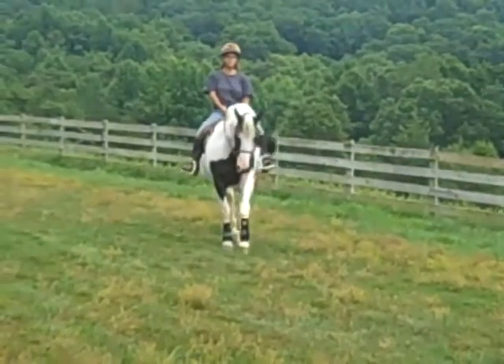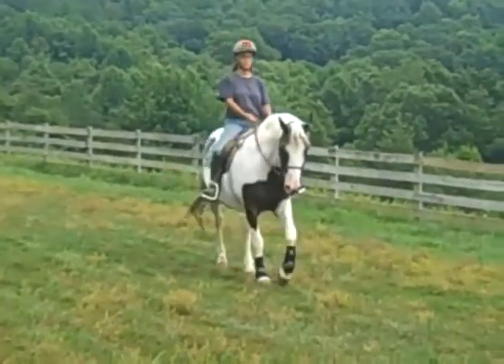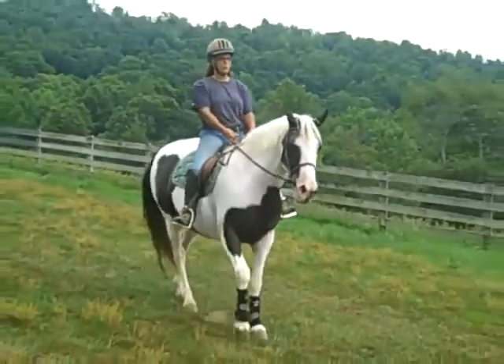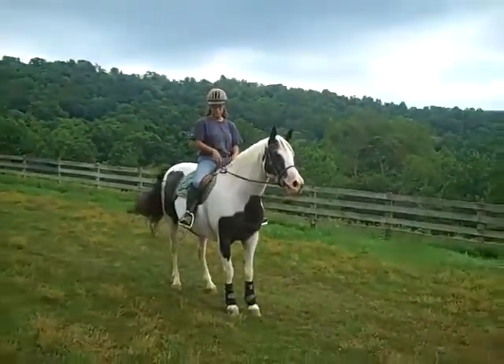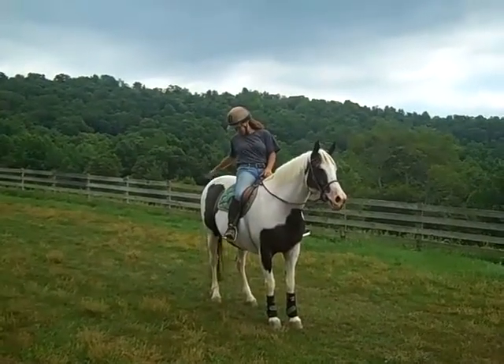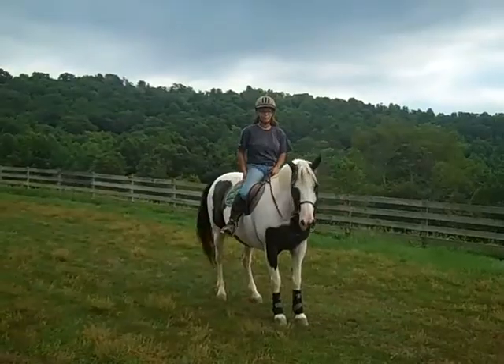I'm glad we did this. We had not jumped her before we brought her out here to video this, and it went well, so we're just going to post this so you'll see what a nice mare she is. Come visit Friday — you can come on Friday, or Tuesday through Saturday.